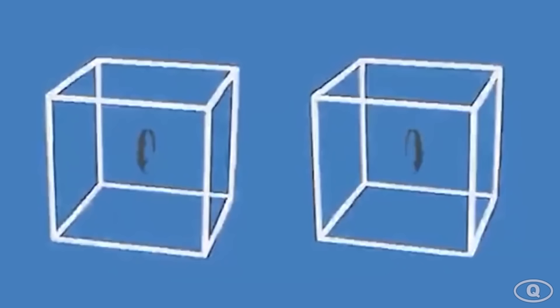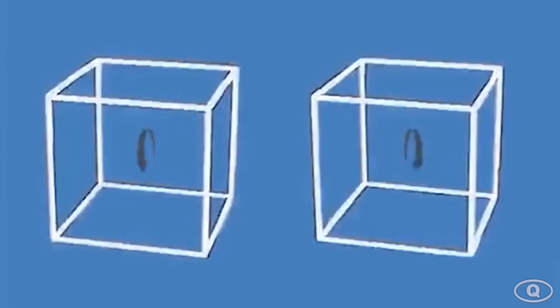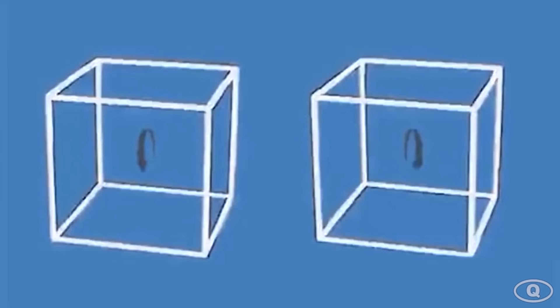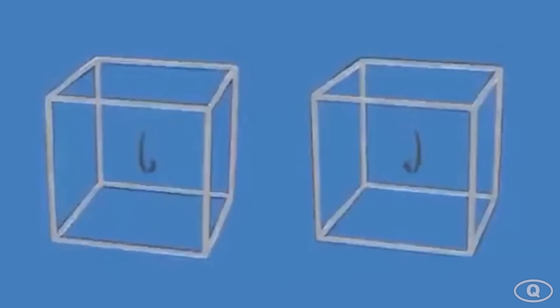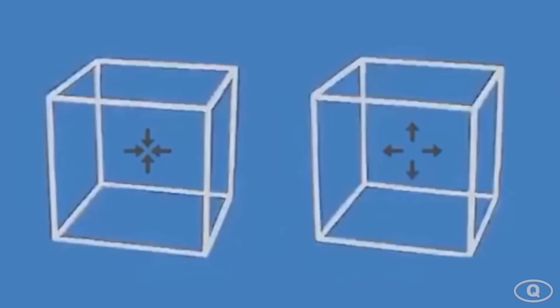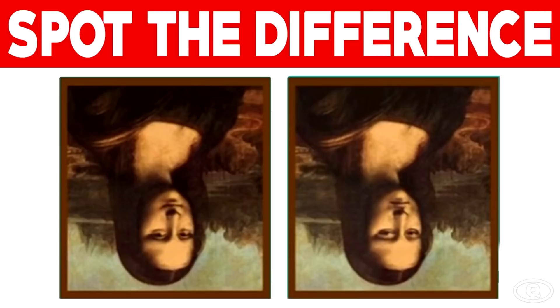In this next mind trick, it looks like the cubes are changing in different directions and sizes, right? Well, you are absolutely wrong. The cubes are actually not moving at all and staying in one place. The changing colors are tricking your brain to think the cubes are changing in size and direction. Try putting one of your fingers on any corner of the cube — as you can see, the cubes are not moving at all. Comment down below if your mind is blown.